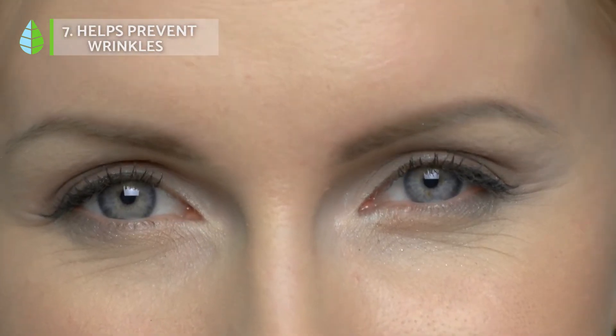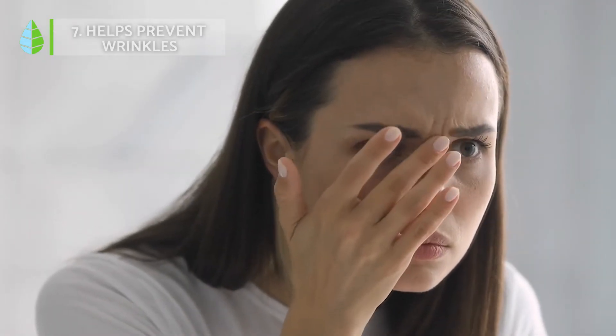Helps prevent wrinkles. Aloe vera acts as a natural remedy for wrinkles as it moisturizes and nourishes the skin tissue. In addition, its minerals and vitamins stimulate the production of new cells and expel bacteria.